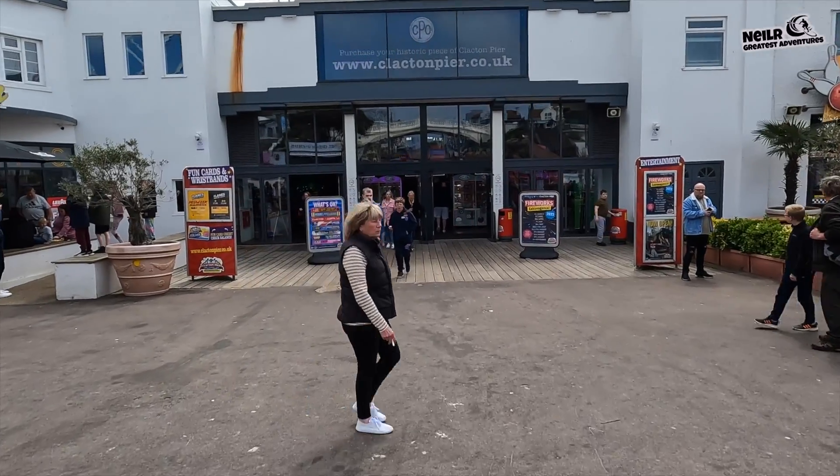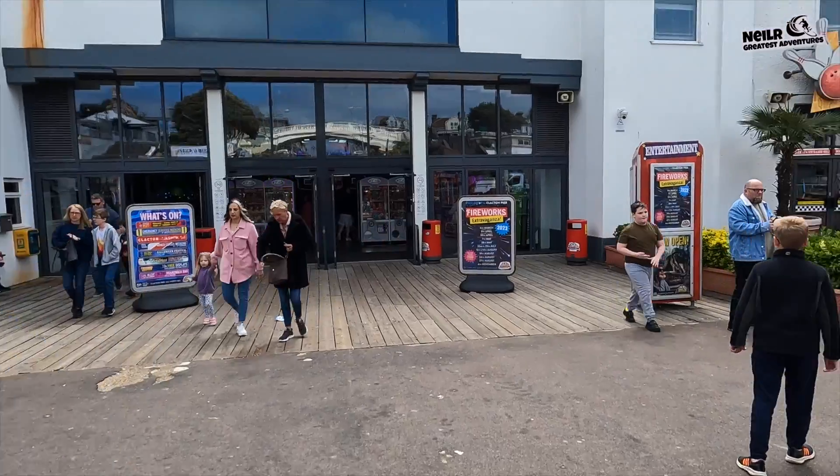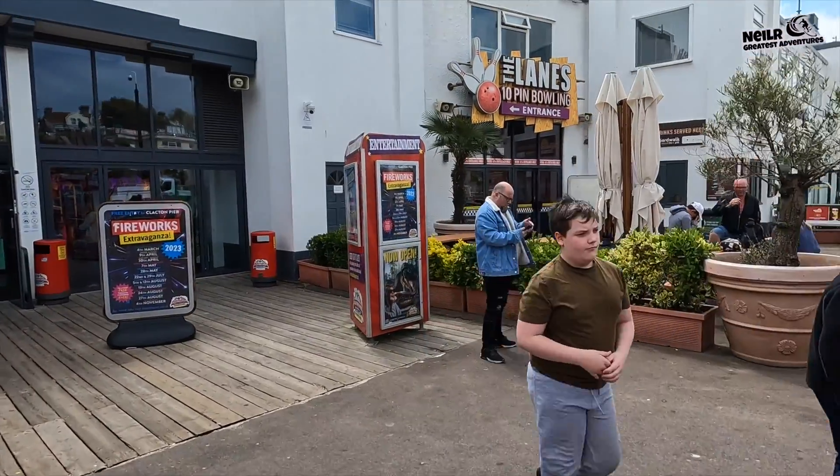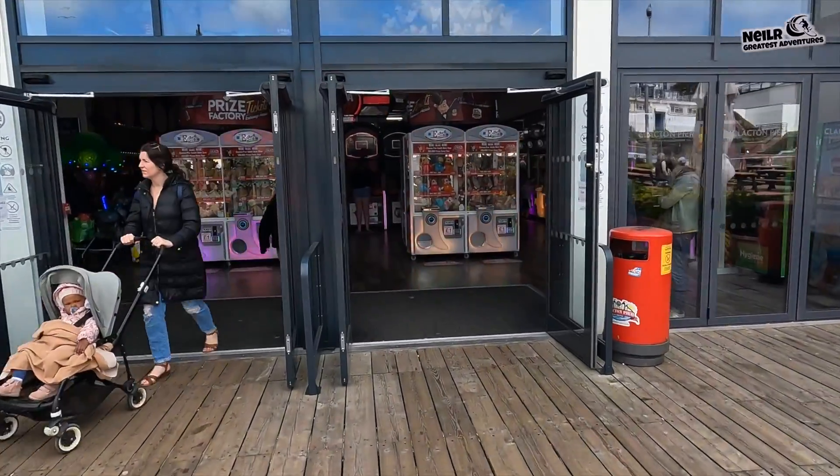So this is the entrance to Clacton Pier. We've got the fish and chip shops on the side, some bars, a bar and grill over there, and they've also got ten-pin bowling in here. Yeah, this looks massive inside - looks really good.